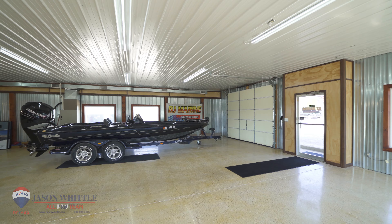BJ Marine's been around since 1967. It has a loyal customer base and a great name in the community.